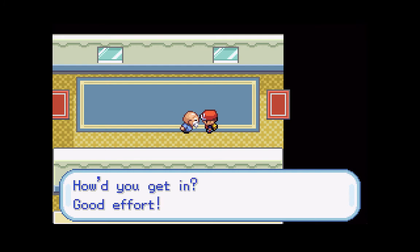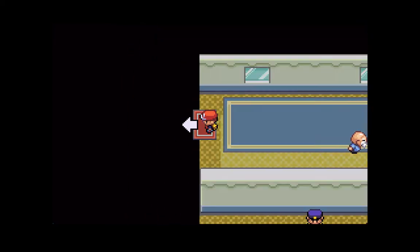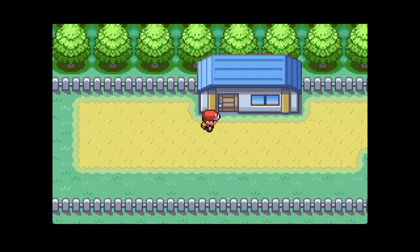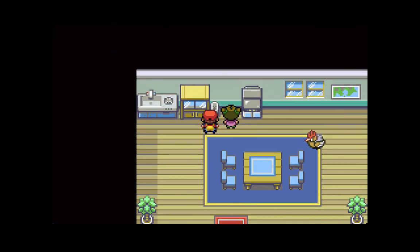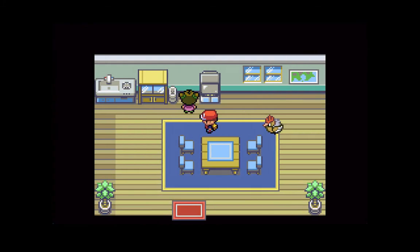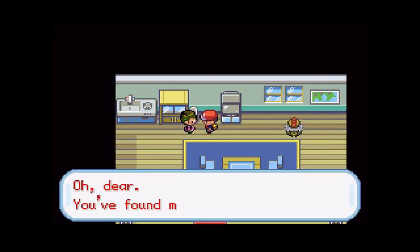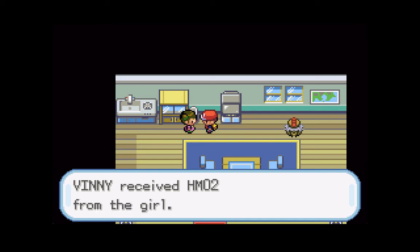Let's head in here and talk to this guy. He says 'How'd you get in?' We're going to make our way through here, and you'll notice there is a house in the middle of this fenced area. Let's head inside. You can see this young lady in here with what I think is a Fearow. Let's talk to the Fearow and then talk to the young lady. She says 'Oh dear, you found my secret retreat - please don't tell anyone I'm here. I'll make it up to you with this.' And she gives us HM02, which is Fly.